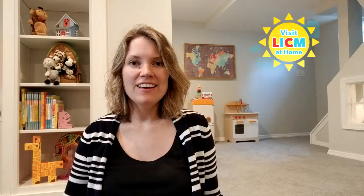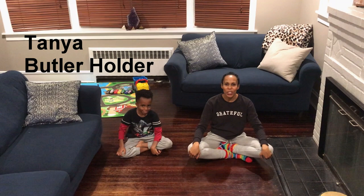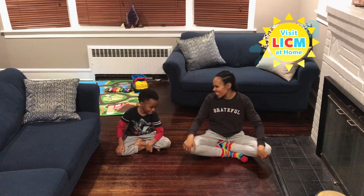Up next, clear some space to get ready for some music and movement with Tanya and her son. Hi, I'm Tanya Holder and I'm Associate Director of Administration at LICM. I'm joined by my son Tare. We're stuck inside, but we're going to move anyway. We've got some drums to keep the beat and we're hoping that you'll move along with us. All right, let's go.